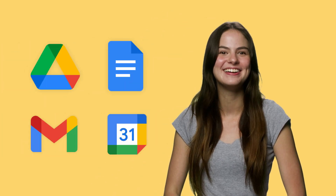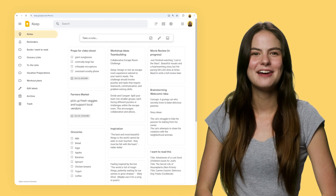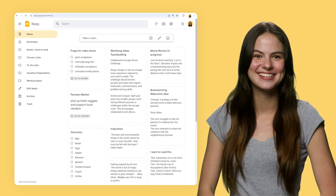Google Keep might seem simple, but it's a powerhouse when it comes to organizing your thoughts and findings. Since it's integrated across products like Docs, Drive, Calendar, and Gmail, you can easily write down ideas and save any articles or resources you come across. And now you don't have to spend hours digging through your desk afterwards.